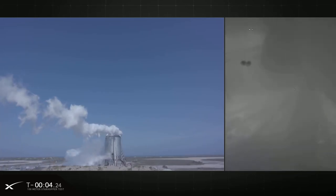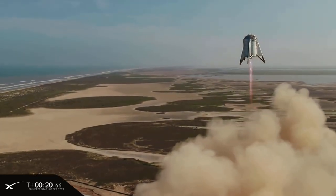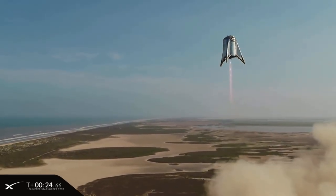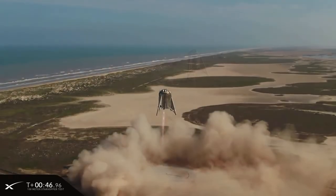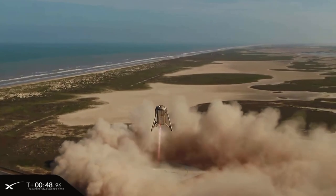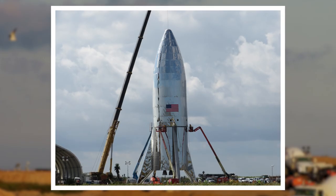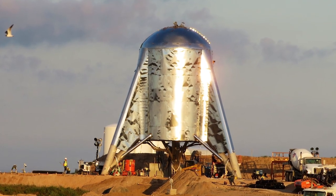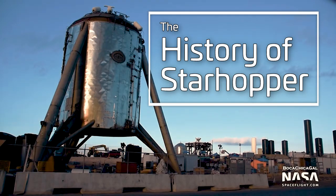On August 27th, 2019, the first vehicle of the Starship test program took flight and made headlines around the world. Starhopper, little more than a flying test stand for a Raptor engine, flew to a height of 150 meters before gracefully descending and touching down on the landing pad a few meters away. This is the history of Starhopper.